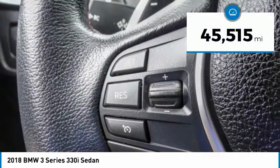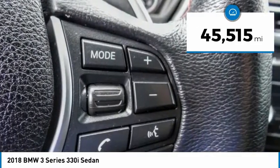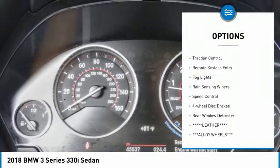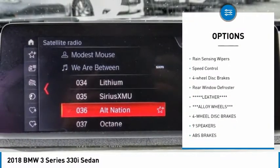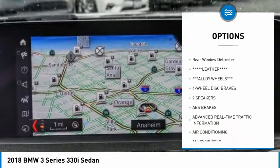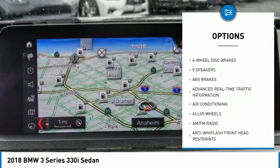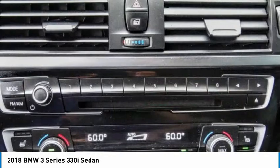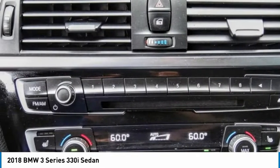This vehicle has less than 50,000 miles. Here are some of this vehicle's great options: electronic stability control, alloy wheels, brake assist, traction control, remote keyless entry, fog lights, rain sensing wipers, speed control, 4-wheel disc brakes, and rear window defroster. Come see the car for yourself.